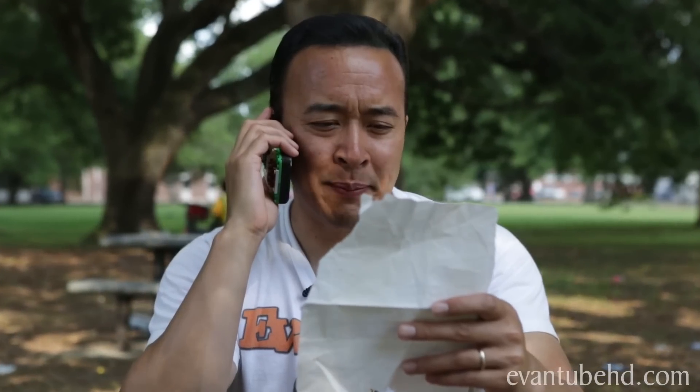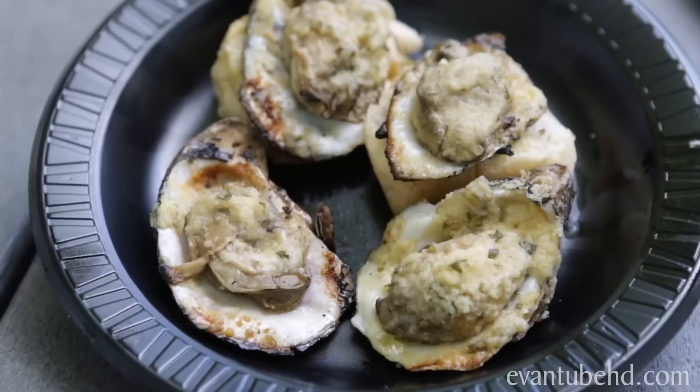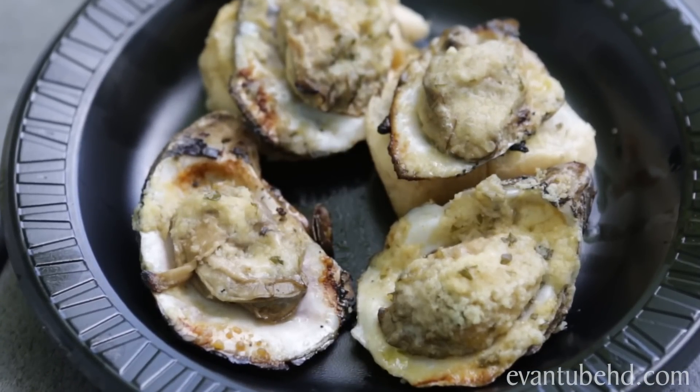I wonder what he has to do next. I hope you worked up an appetite. The final challenge is to enjoy some New Orleans cuisine. This is the best challenge yet. Grilled oysters — oysters on a half shell smothered in butter, garlic, and cheese.